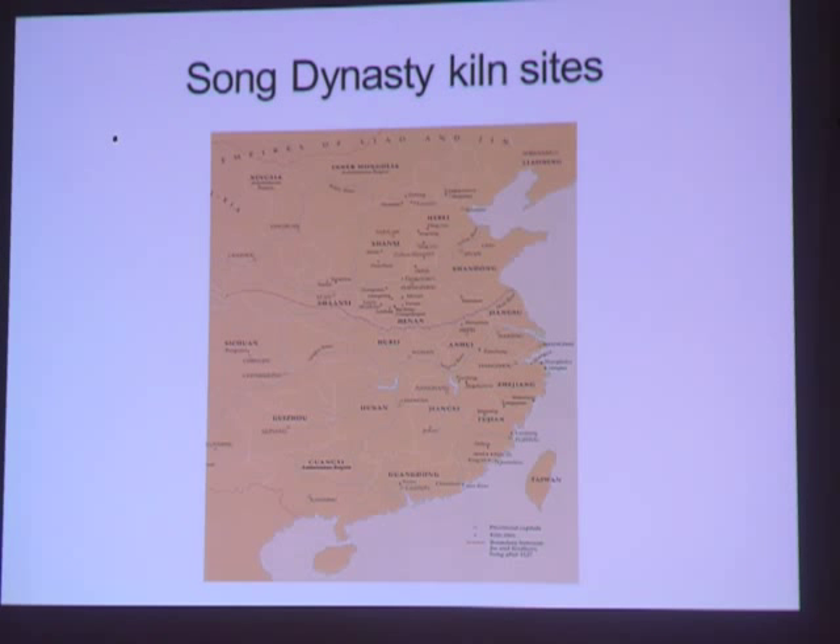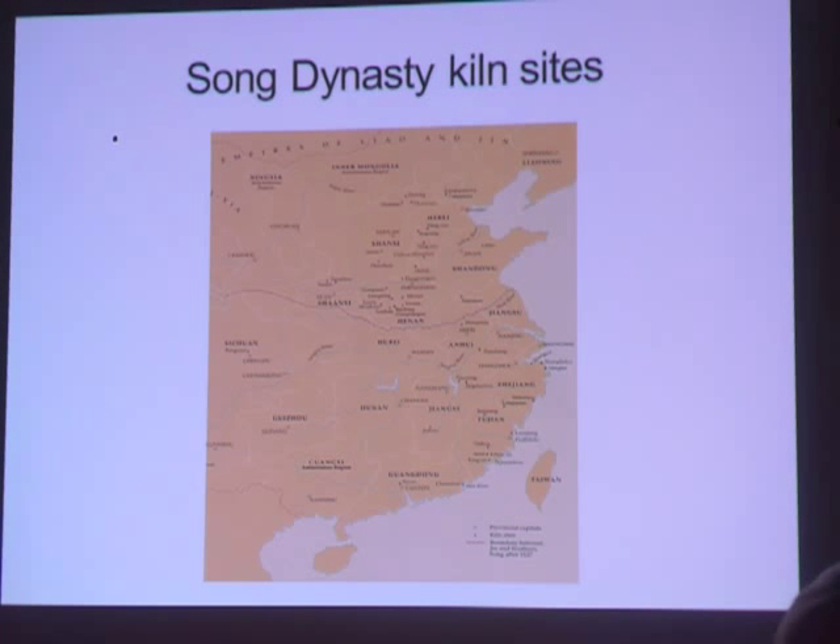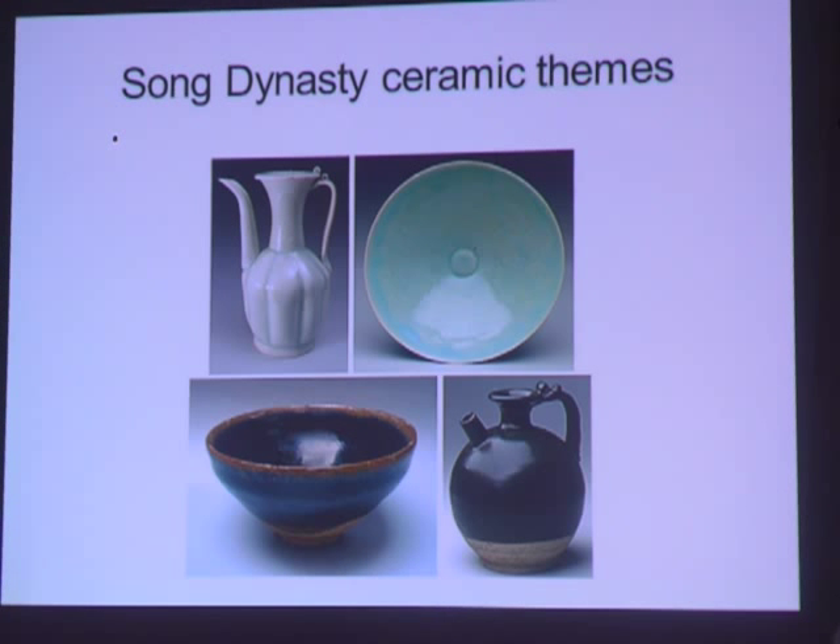Kilns at Jingdezhen began producing large quantities of porcelain because of the large deposits of kaolin clay in the area. In the Song dynasty, wares were generally understated and elegant monochromes. Ming connoisseurs later described Song imperial porcelain as the five classic wares: Ru, Jun, Ge, Ding, and Guan. These are the basic ceramic things you would associate with a Song ceramic.